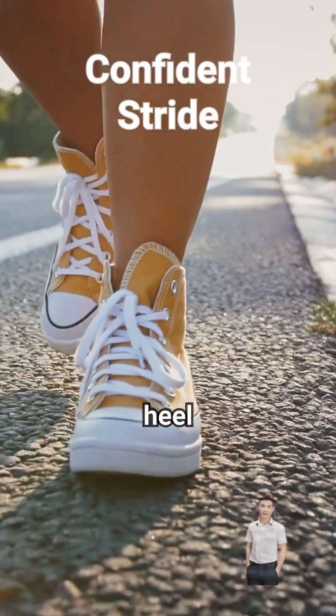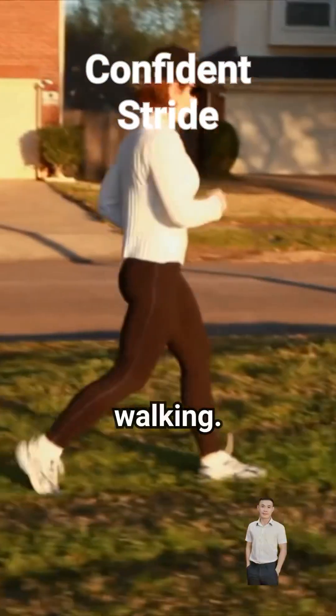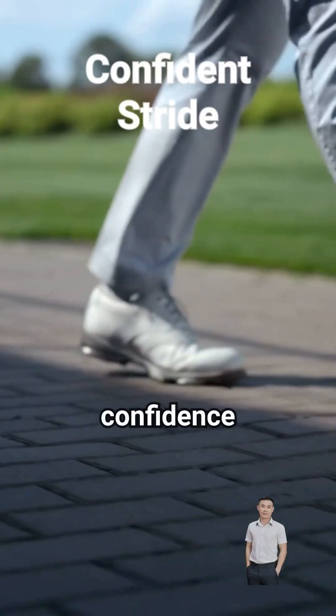So remember, heel striking is perfectly designed for walking. Embrace your natural movement and walk with confidence and efficiency.